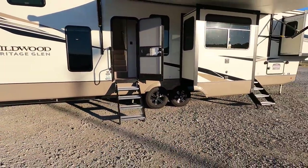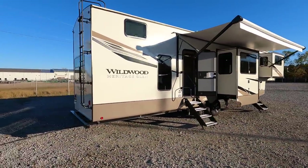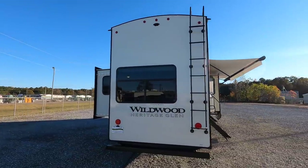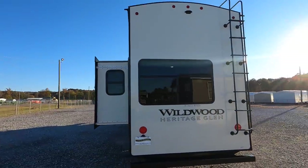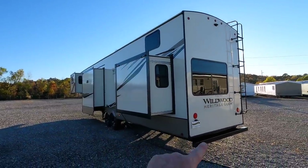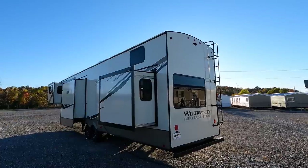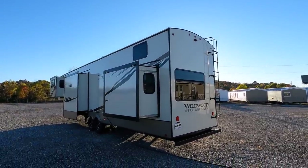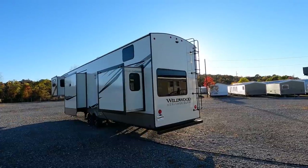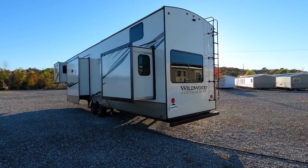The entry doors are right at six foot one tall and 30 inches wide with a friction hinge. The coach sits on two Dexter 6,000-pound axles. Here on the back of the coach, check out the size — 13 foot 6 inches tall from the ground to the highest point, which is that second air conditioner on top. Fully walkable roof, rear-mounted ladder, and there is a blindside camera prep way up there on top.